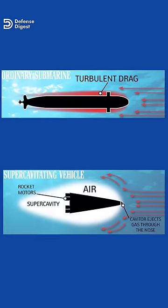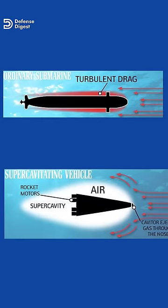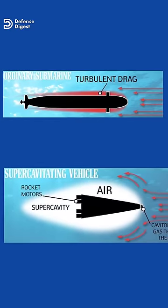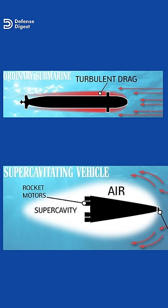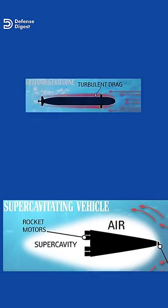As the torpedo moves forward, it continues vaporizing the water in front of it and creating a thin bubble of gas. Traveling through gas, the torpedo encounters much less drag, allowing it to move at speeds of up to 200 knots. This process is known as supercavitation.